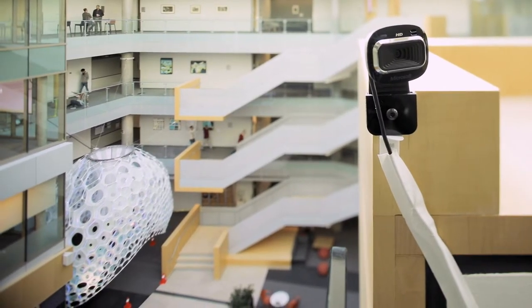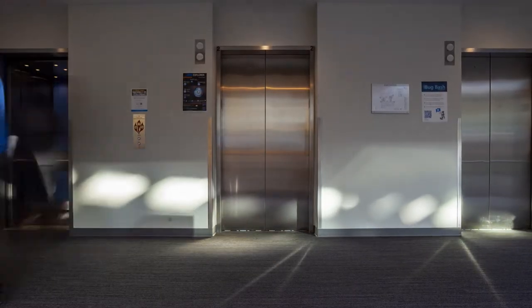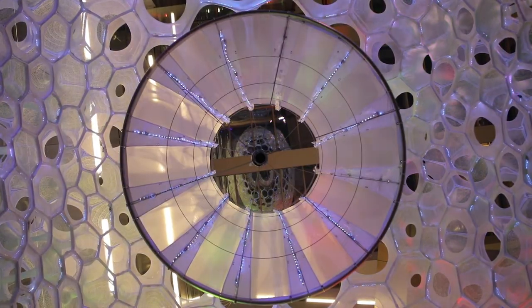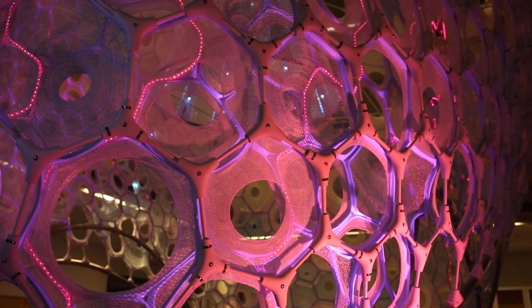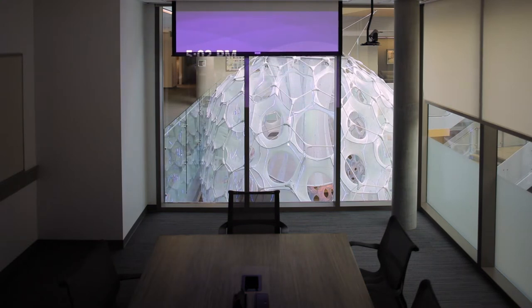But the real magic comes through how people actually engage with it. On the interior soft surface is a whole network of LEDs, connected to a network of cameras within the atrium, reading the facial expressions of people in an anonymous way. When Building 99 is very active, the project will be very vibrant and highly transformative. There are moments where it blushes.